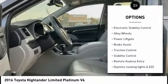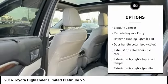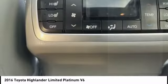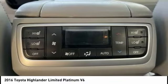tire pressure monitoring system, panoramic moonroof, electronic stability control, alloy wheels, power lift gate, brake assist, traction control, stability control, and remote keyless entry.